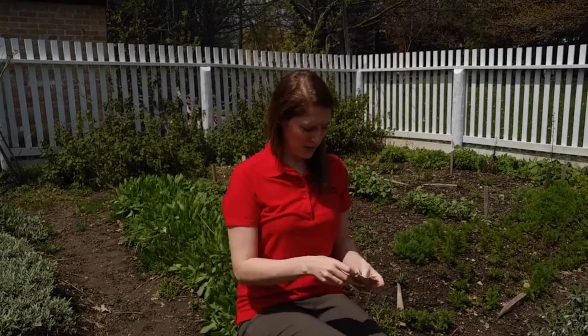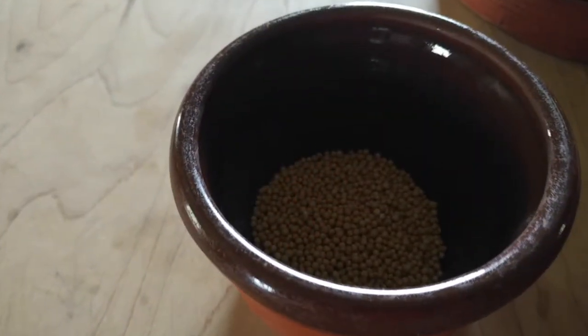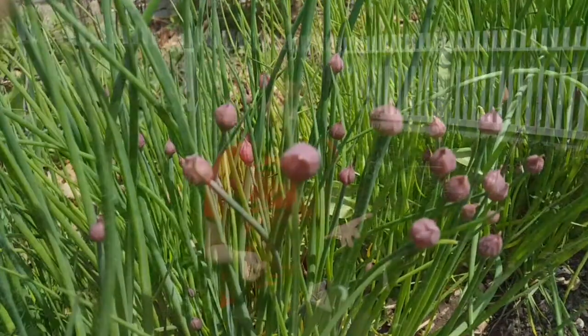We're going to be learning all about plants and what they need. What does a plant need in order to turn from a tiny little seed like this into a beautiful plant like you see beside me? How does it go from a seed or a bulb into a plant?